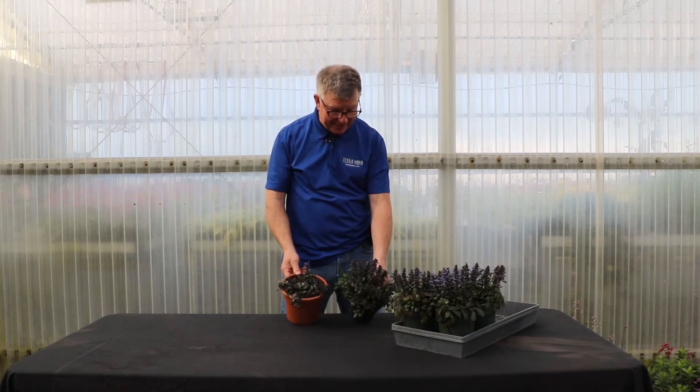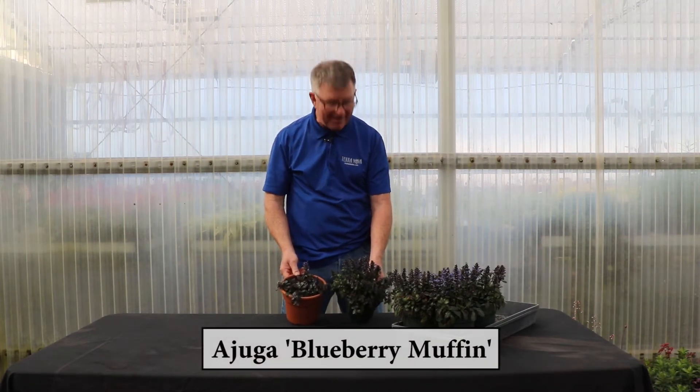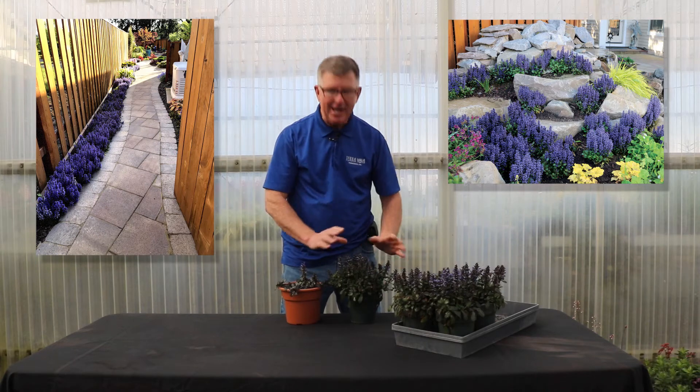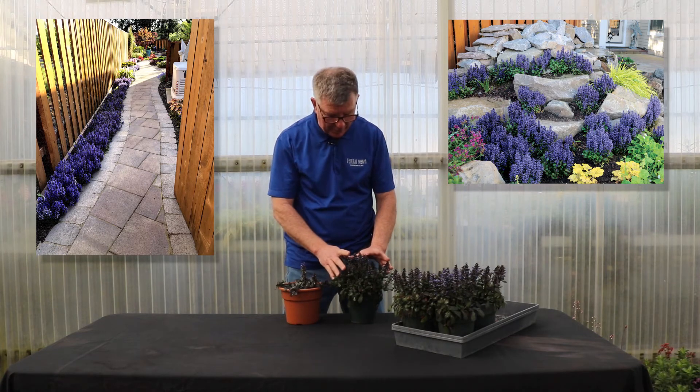Hi, I'm Chuck Pallerts from Terranoma Nurseries, and today we're going to talk about this incredible Ajuga Blueberry Muffin. It's not hard to imagine why this is called a Blueberry Muffin, because of its short, tight appearance and beautiful blueberry-blue flowers.